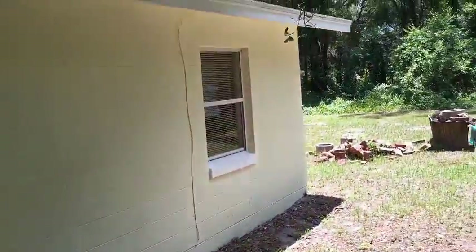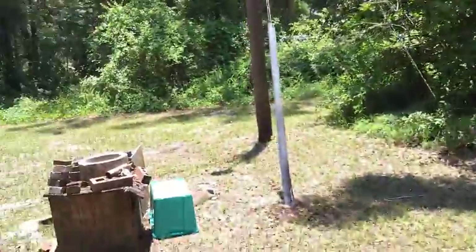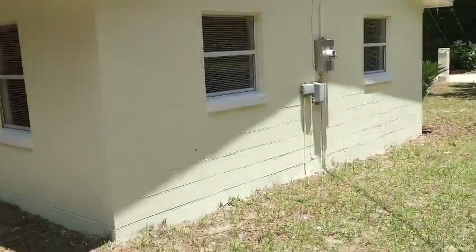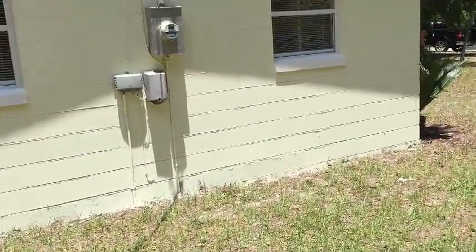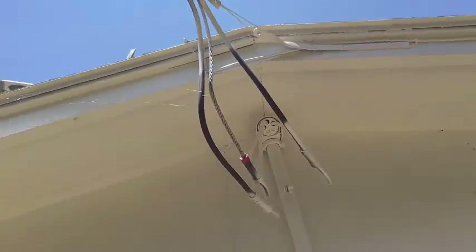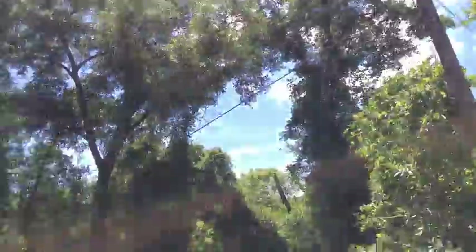The property has central heat and air. There's the shed. Full electrical service — everything's upgraded to circuit breakers, so you can see it's a modern electric hookup which goes to the pole. And you've got street lighting out here.